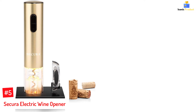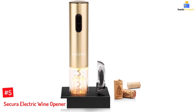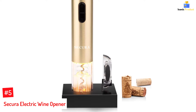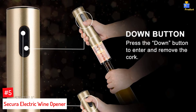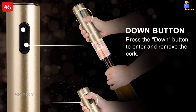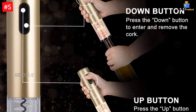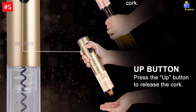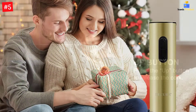Number 5: Secura Electric Wine Opener. The Secura Automatic Electric Wine Bottle Opener is compatible with all wine bottle sizes and will open up to 30 bottles on a single charge. It's small enough to keep hidden when not in use, so you'll find it even easier to enjoy your favorite bottles of wine. This electric wine bottle opener features a sleek design that's perfect for any kitchen countertop. It's easy to use and will get the job done quickly and easily.